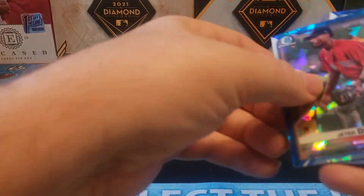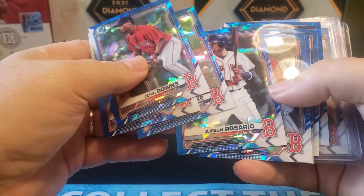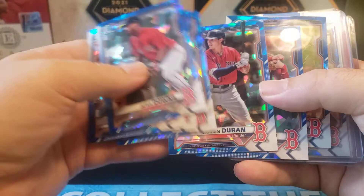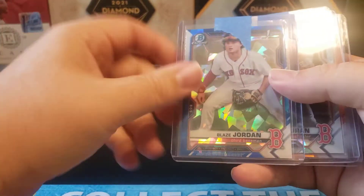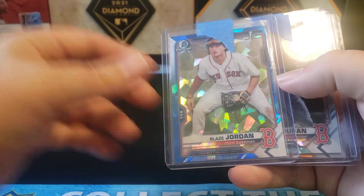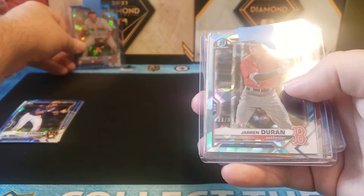For the Red Sox, I think I did pretty well. I got Jeter Downs, CJ Chatham, Nick York, Jesse Osorio, Jeter Downs again, and Jaron Duran — he's been called up, so let's see how he does. Nick York, and then I did get a Blaze Jordan, which is always nice because these sell really well. It's a little off-center left to right, but that's very typical of these cards — centering has been kind of an issue this year.